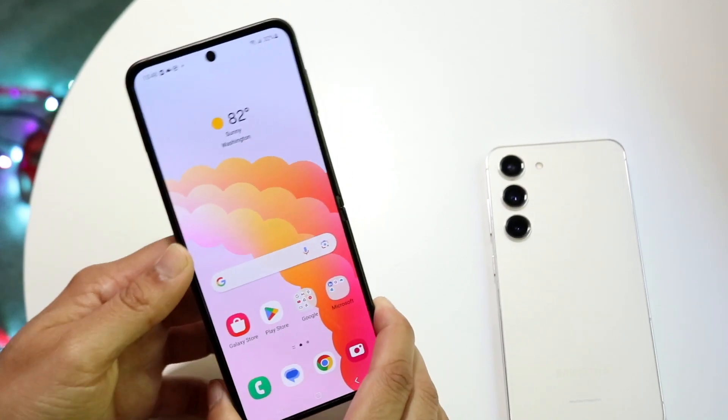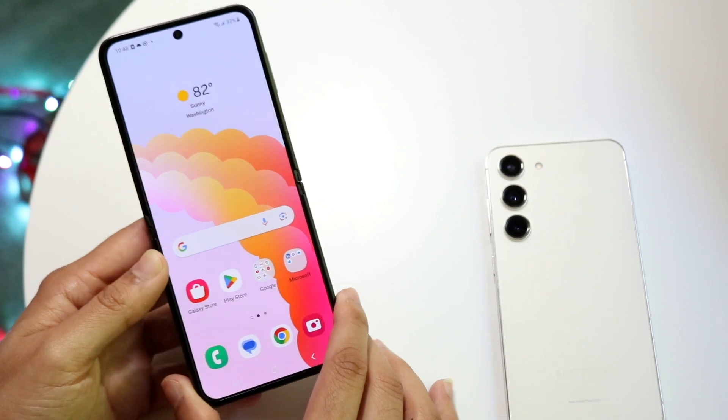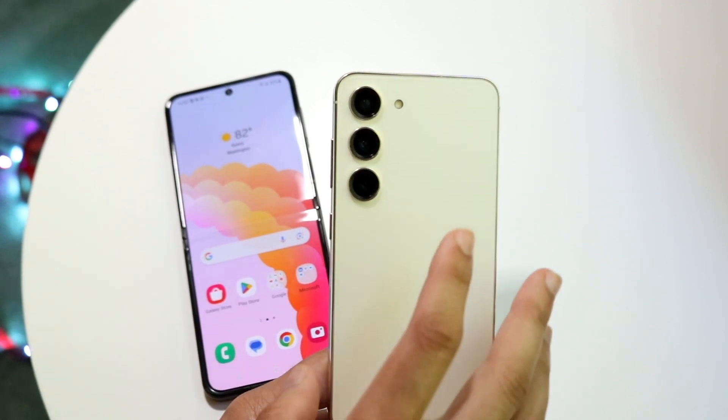In terms of performance, let's do a speed comparison. The Z Flip 5 has the Snapdragon 8 Gen 2 chipset with 8GB of RAM, and the Galaxy S23 also has a Snapdragon 8 Gen 2 with 8GB of RAM. Let's see which one is faster.